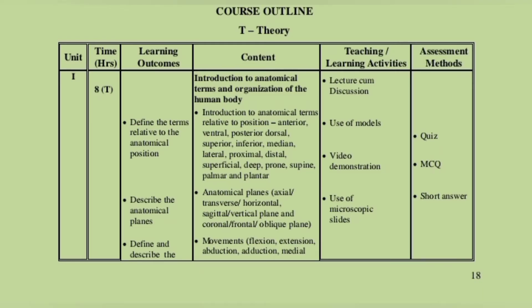In the next section, anatomical planes: axial, transverse, horizontal, sagittal, vertical plane. You will write all the notes for these.